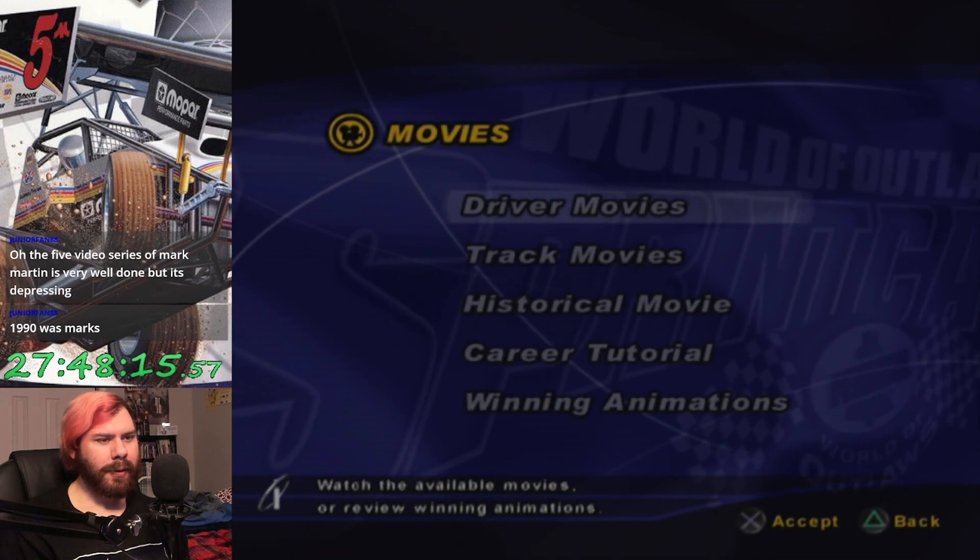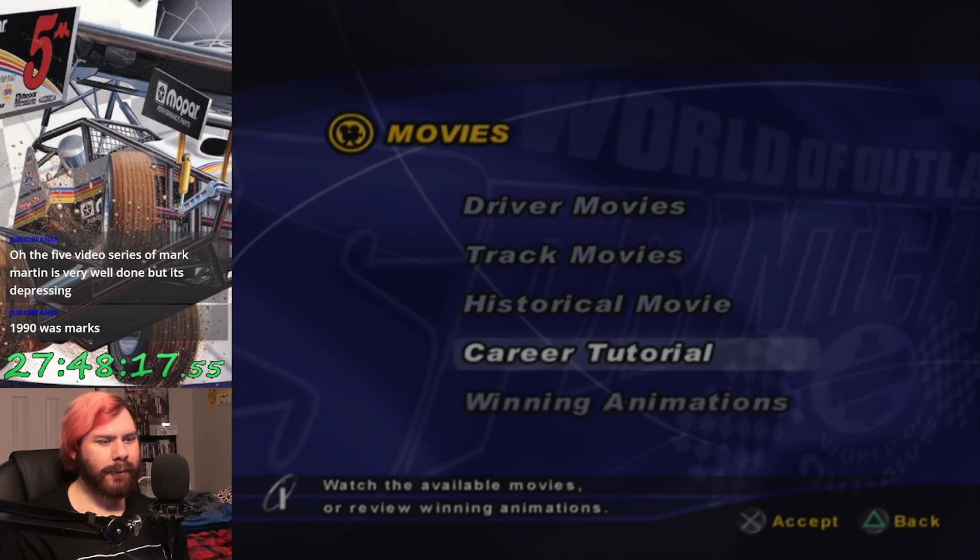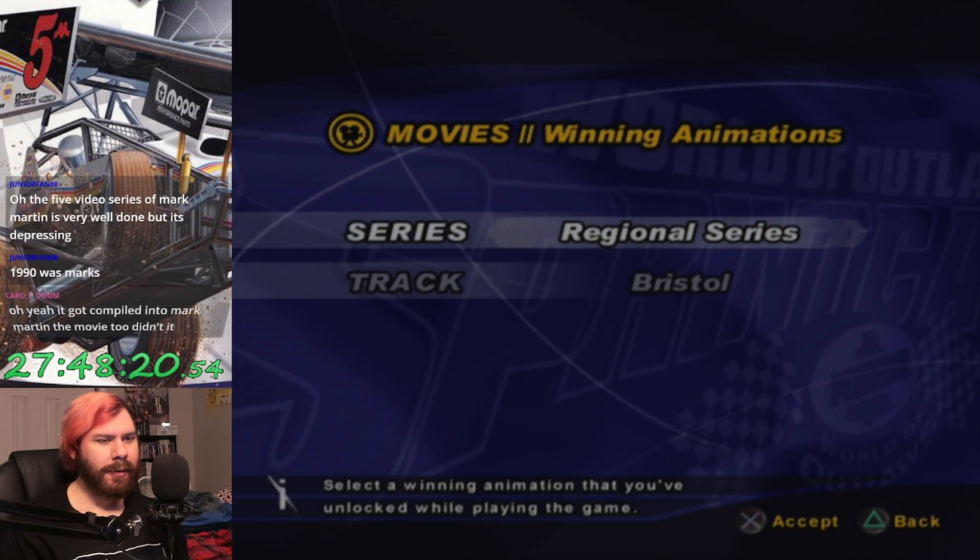Because we've unlocked all the movies now, I believe. Or all the animations, whatever. So, we got all the trophy scenes for every track.